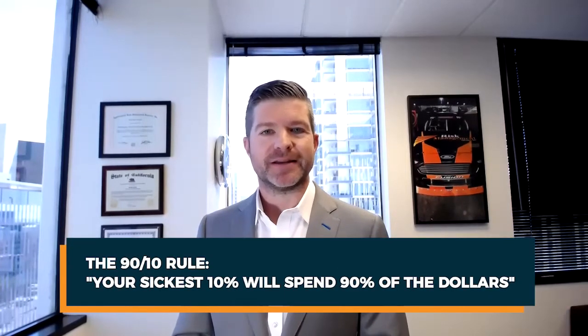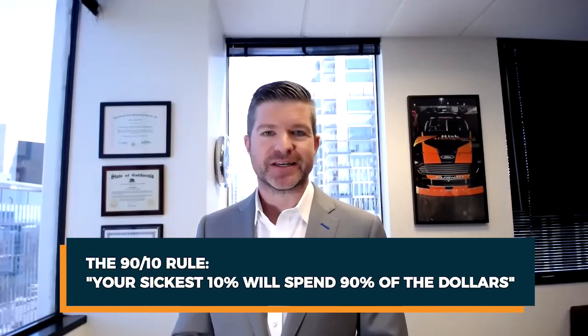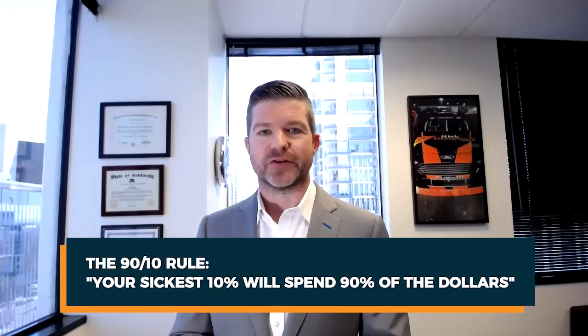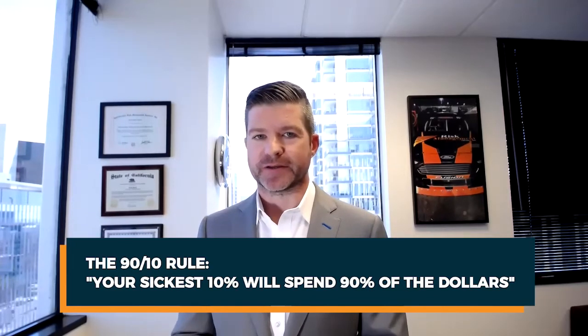The first thing to look at is the 90-10 rule. What the 90-10 rule basically says is that your sickest 10% will spend 90% of the dollars. So if we're going to meaningfully lower cost for your company and for your employees, we need to focus on the 10% who are the sickest.